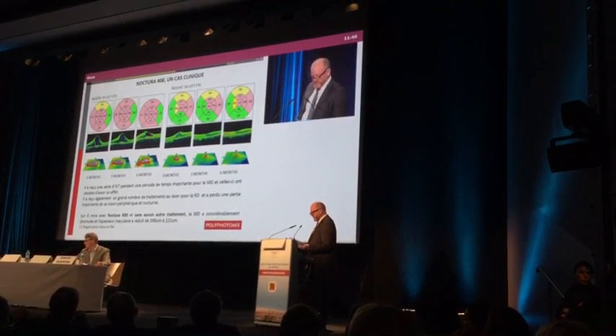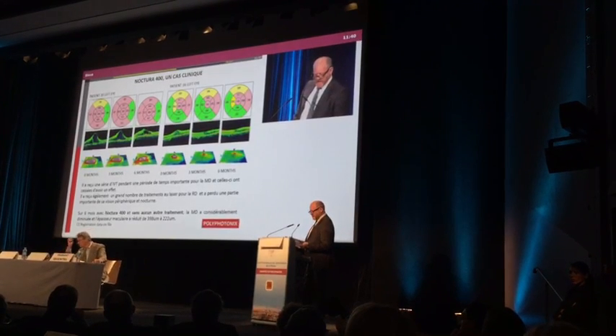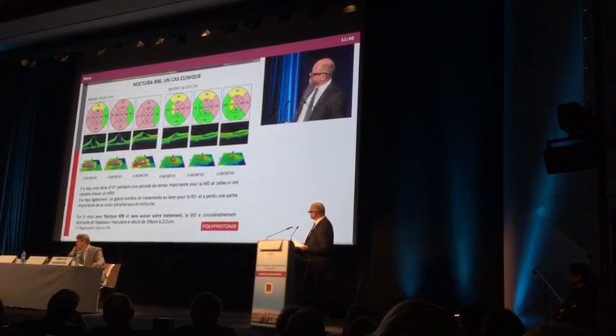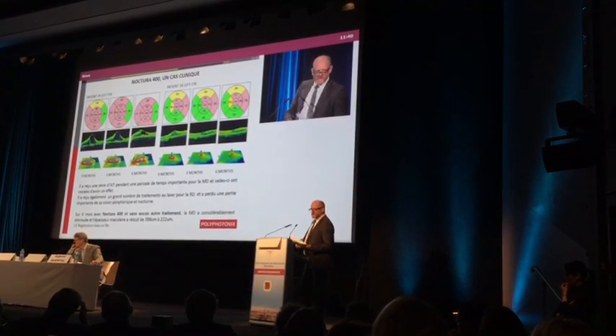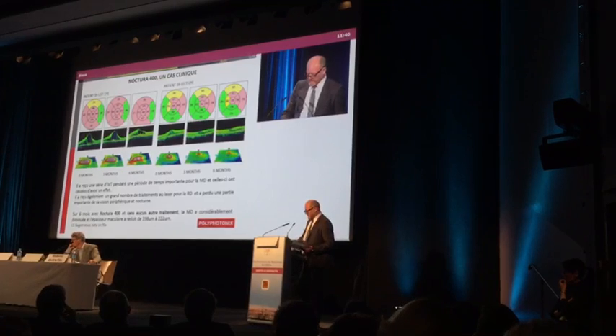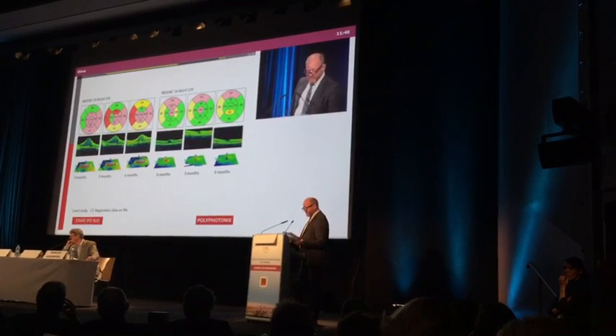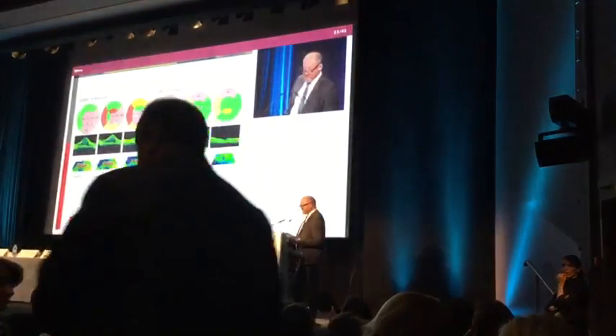Voici quelques exemples de patients qui ont déjà reçu le traitement avec l'Octura 400, ici avant traitement. Et en fait, l'effet est déjà spectaculaire sur les images. On peut encore voir l'effet important sur l'œdème maculaire cystoïde, par rapport au traitement habituel.